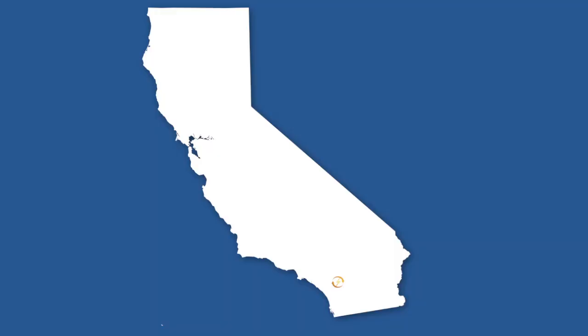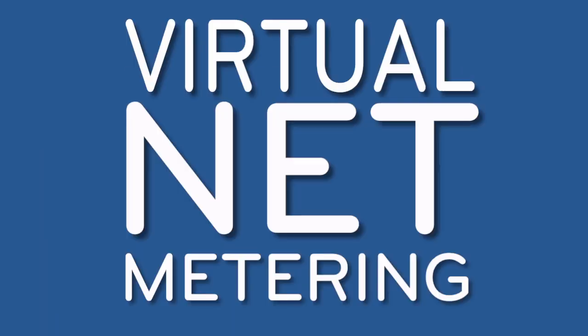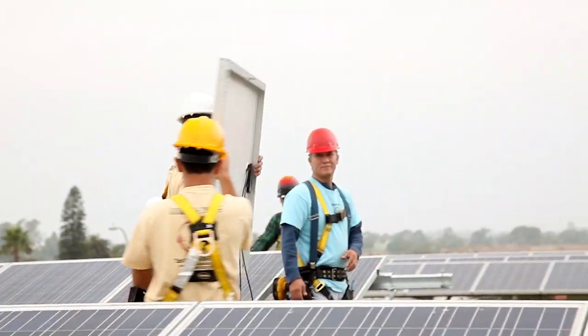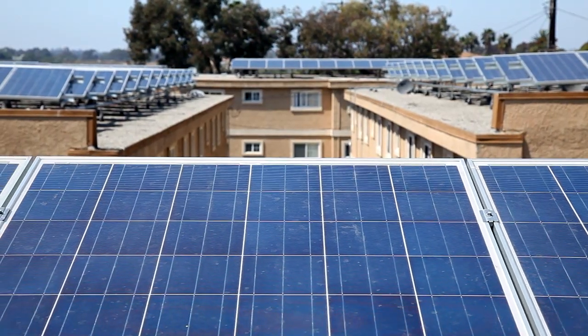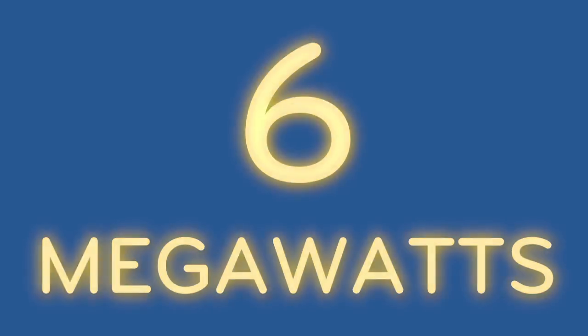Every Day Energy has installed over 150 virtual net metering arrangements, more than any other company in California. They've developed a proprietary design for virtual net metering that allows them to overcome the financial challenges for installing solar on multi-unit residential and commercial buildings, even where other companies have failed. Their designs have been successfully implemented for multi-family affordable housing projects throughout the state, totaling nearly 6 megawatts of DC power.